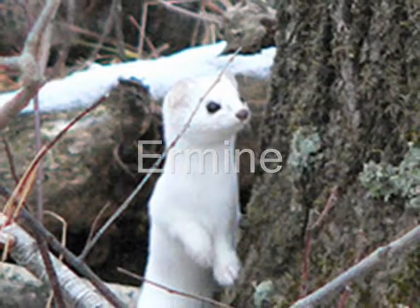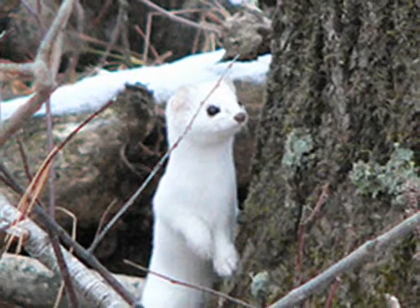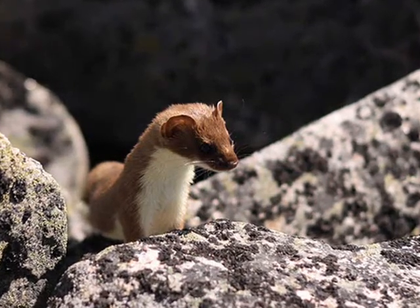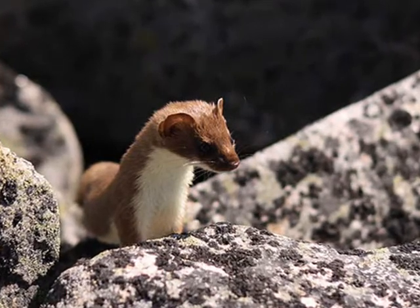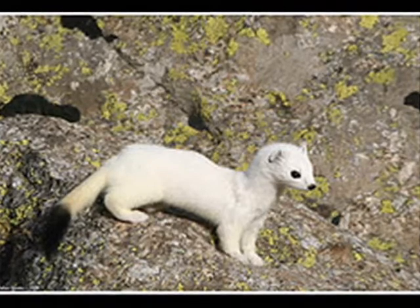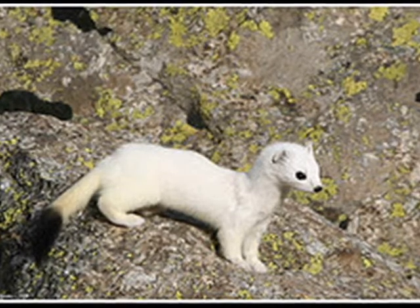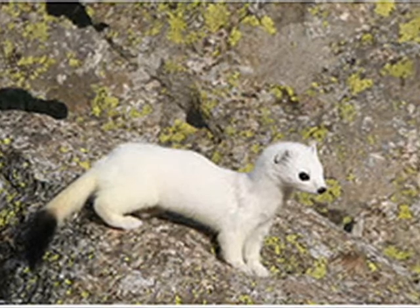The ermine is a very unique animal. The ermine turns white in the winter to blend in with the snow. It's usually chocolate brown with a white underbelly and a black tip on its tail that stays when it turns white. It also has sharp teeth to hunt for prey and a very flexible spine to get away from predators. The ermine eats insects, rodents, and rabbits. The ermine is also very useful because it helps keep the insect, rodent, and rabbit population down.